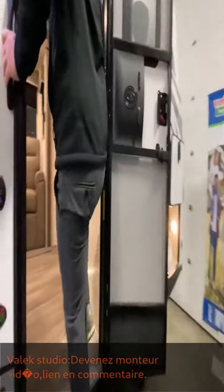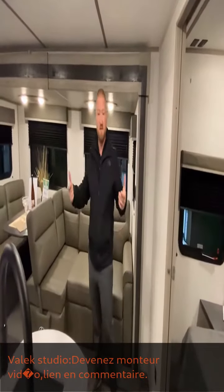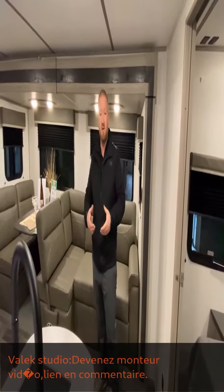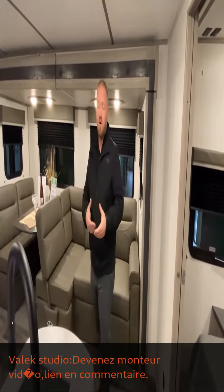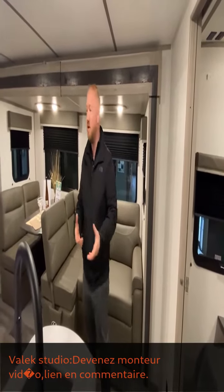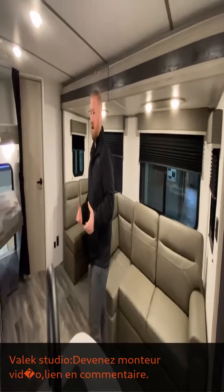One of the nice things about the Passport is that it's going to be really lightweight in its class. This bunkhouse is going to be like 5,900 pounds, so a lot of your SUVs are going to be able to pull it. It's just a really, really nice coach that gives you a lot to offer.